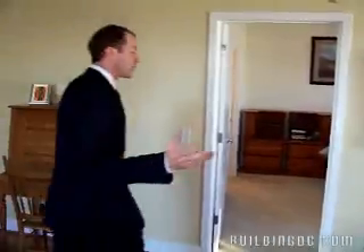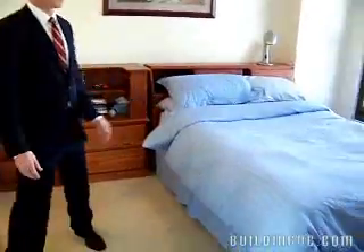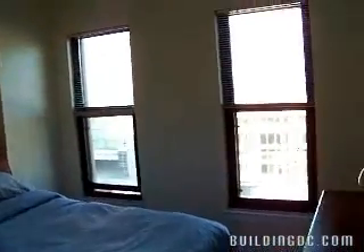Spacious area for your living, and then let's just go into the bedroom right here. Nice sized bedroom, again two full-length windows with unobstructed views and fabulous sunshine.